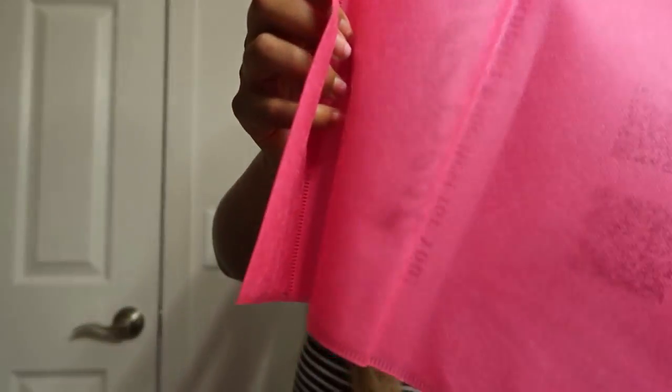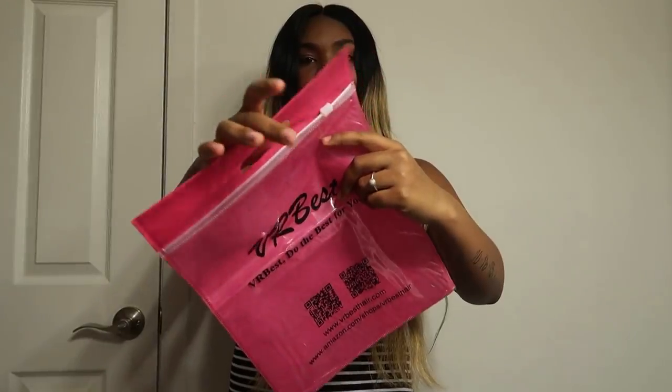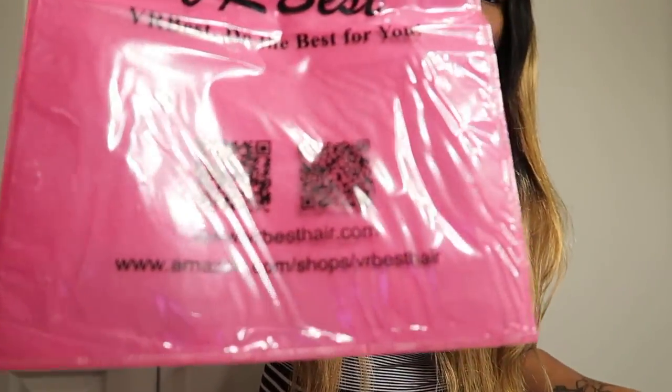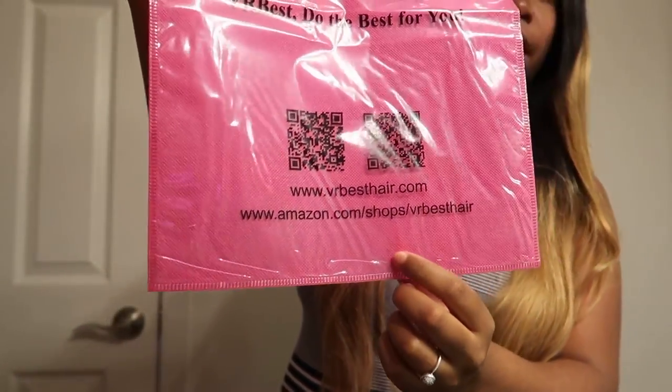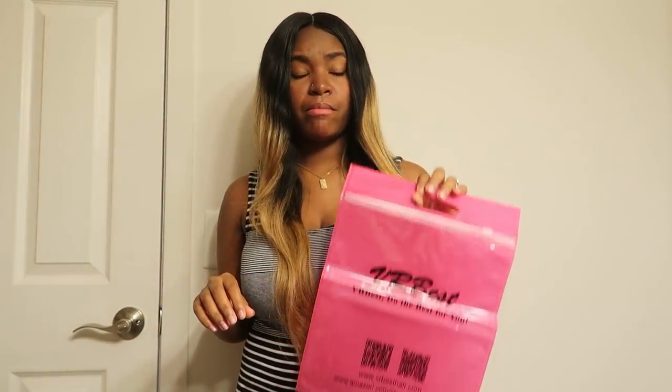They also included this little branded baggie — it says 'VR Best, do the best for you' and has their website at the bottom. This will also be in the description box below. Check out their hair — it's amazing. It doesn't tangle, doesn't shed, has its own natural shine, no stinky scent, true to length, and great quality. Like they say: VR Best do the best for you — click that link and order yours!